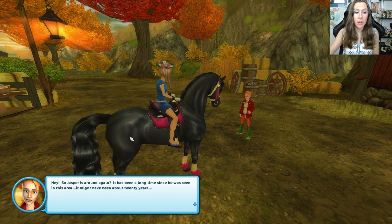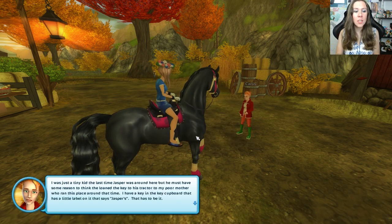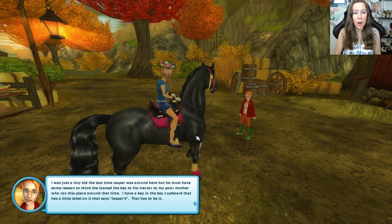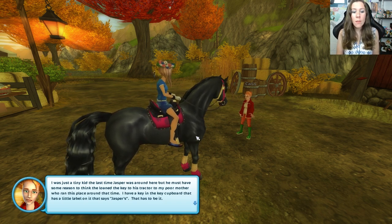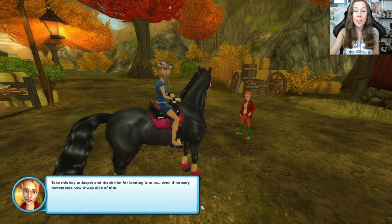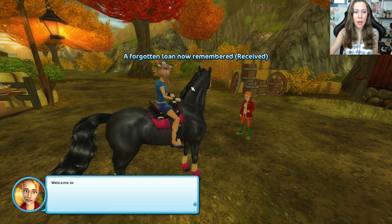Check out my new horse! Hey, so Jasper's around again — it has been a long time since he was seen in the area, maybe about 20 years. I was just a tiny kid the last time Jasper was around here. He must have loaned the key to his tractor to my poor mother who ran this place around that time. I have a key in the key cupboard with a little label that says 'Jasper's' — that has to be it. Take this key to Jasper.